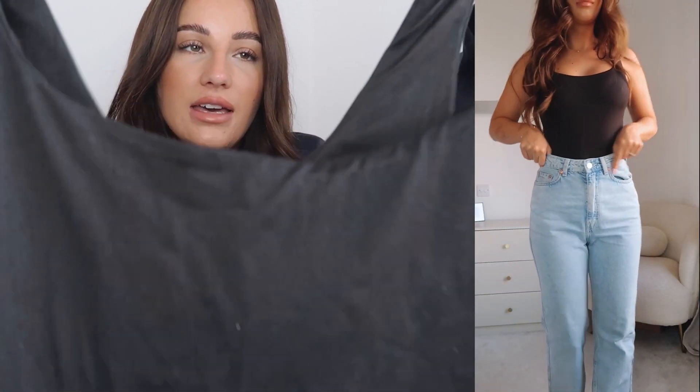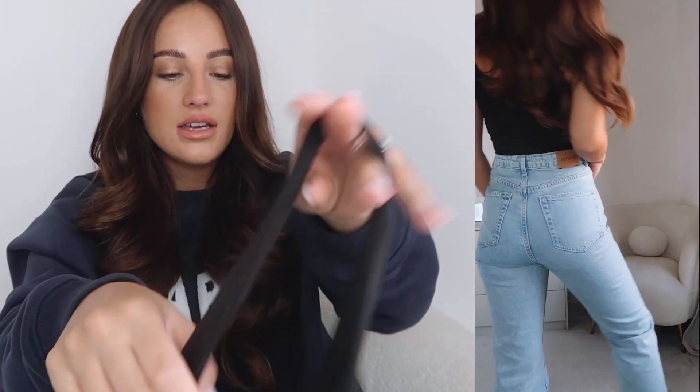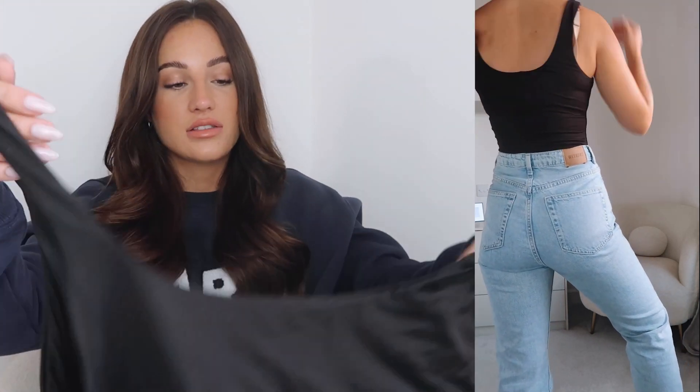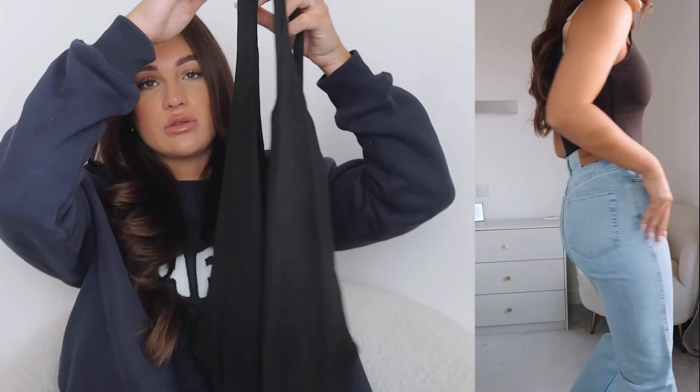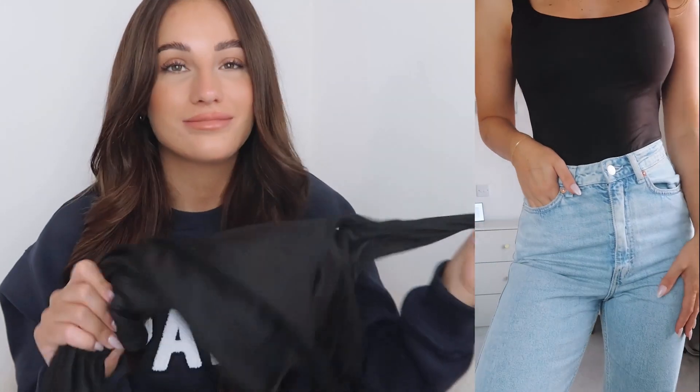I also got a bodysuit from Bumpsuit. I struggle with bodysuits because I have a really long body, so I thought I'd try theirs since they cater to bumps and hopefully have more material for a long torso. I haven't tried this one on yet but you'll see it in the cutaways. It's super soft material with a scoop neck and a smaller back which I really like. I got this in a small — it has poppers — and it's a perfect basic to wear tucked into jeans with blazers and trousers.